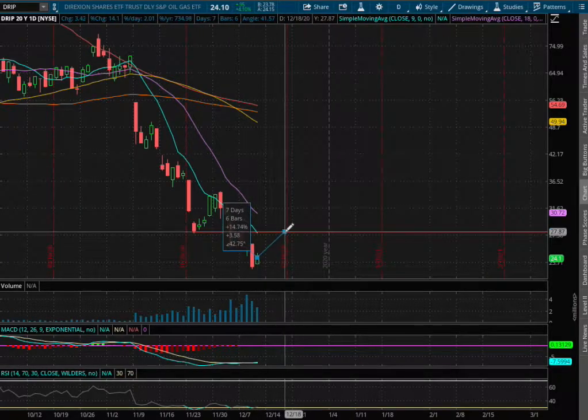If we were to test that resistance, that price movement to the upside is roughly around 14.7%. Thank you for watching.